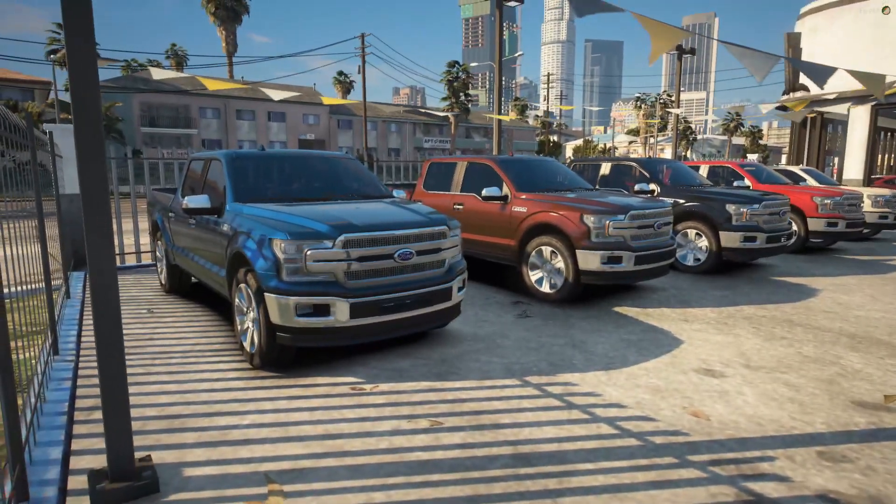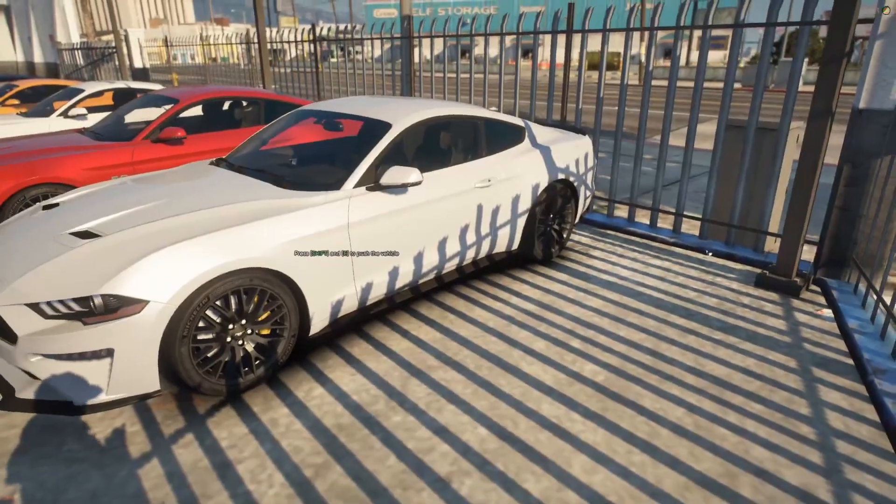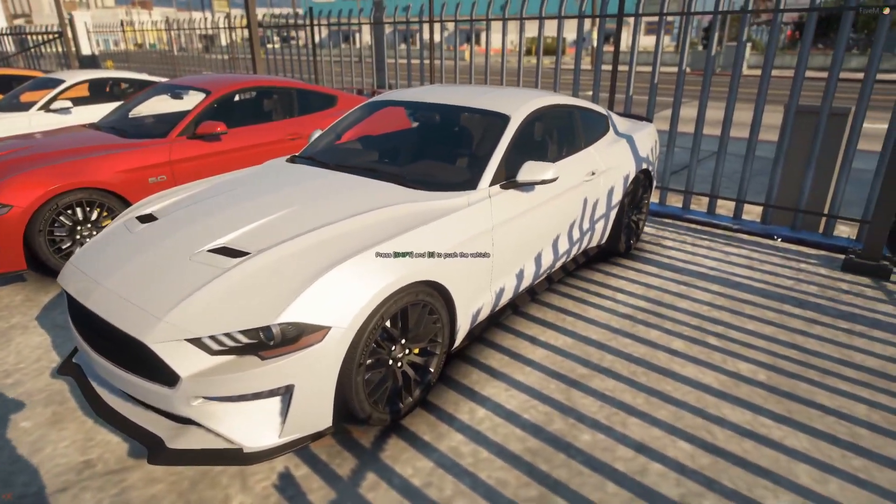I like the F-150 lineup. That's gonna look nice. Over here we got the EcoBoost. There's this EcoBoost right here.